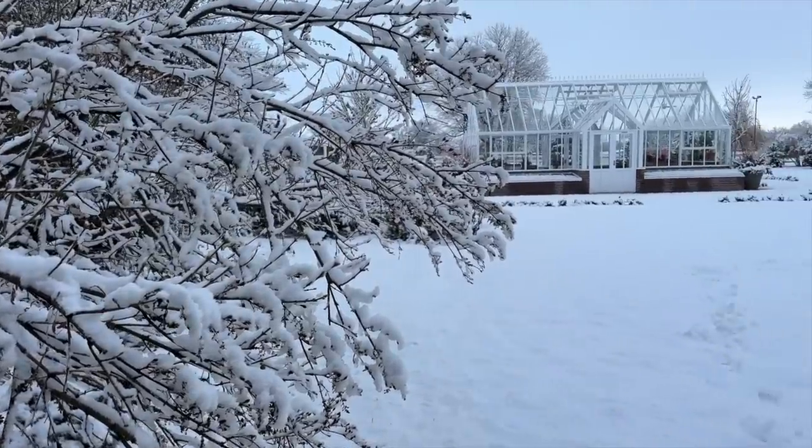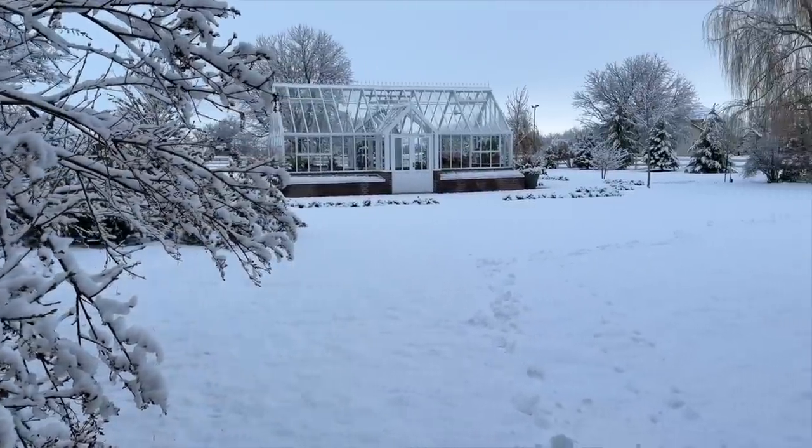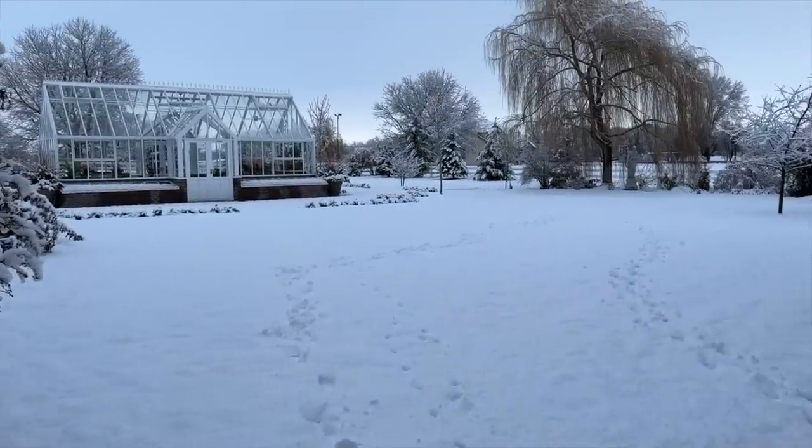Hey guys, welcome to this week's recap video. We woke up to snow — about three inches of wet snow that's already starting to melt. The kids are outside playing right now. It's the type that piles up on branches and weighs everything down, so we'll have to remove snow from the evergreens this morning. It's gorgeous and we're so happy we got our bulbs in just in the nick of time.